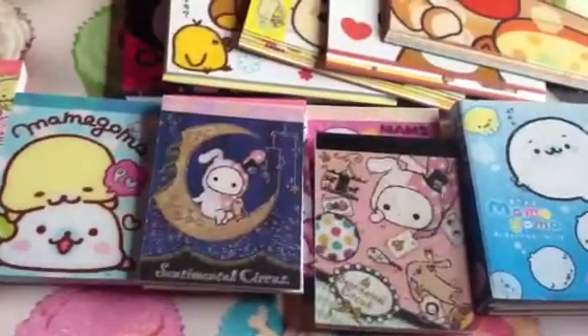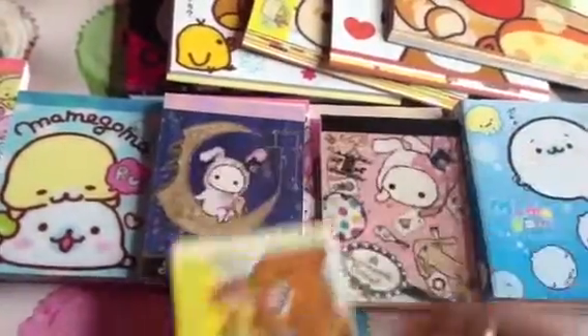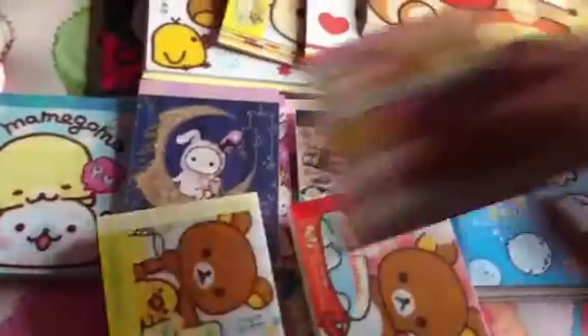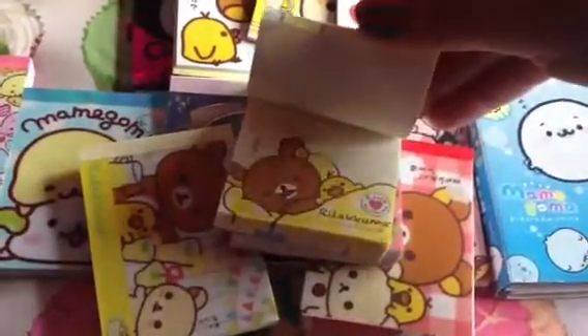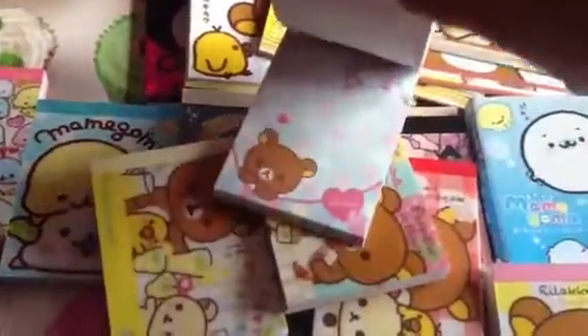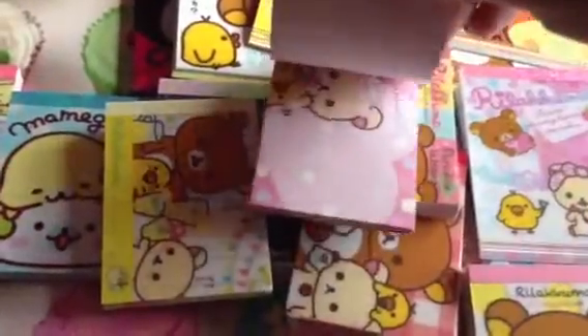Moving on to the Rilakkuma ones, which I probably have the most of. I have this lemonade one - the sheets are just the same as the big one so I won't show you that. This one is one of my new favorites for the Rilakkuma - I just love it, and I got that one from Japan Glow, so go check her out. And the bath time ones - these are so adorable. I love that sheet. I'm not going to have room for all these. Here's another bath time one, and I love that one too, they're just so cute.